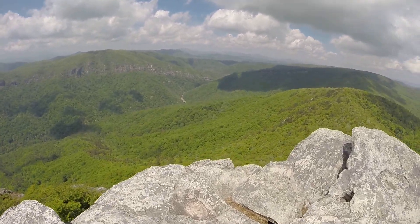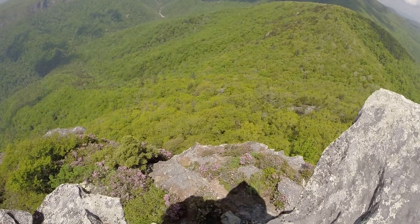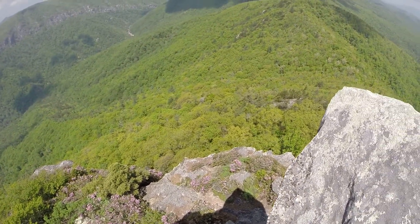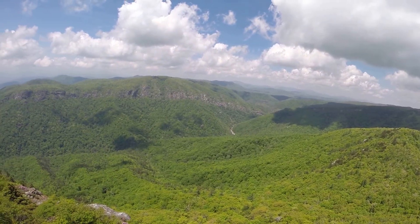Go over here and give you a shot looking straight off. Look at that. That's the summit of Hawkesville Mountain.